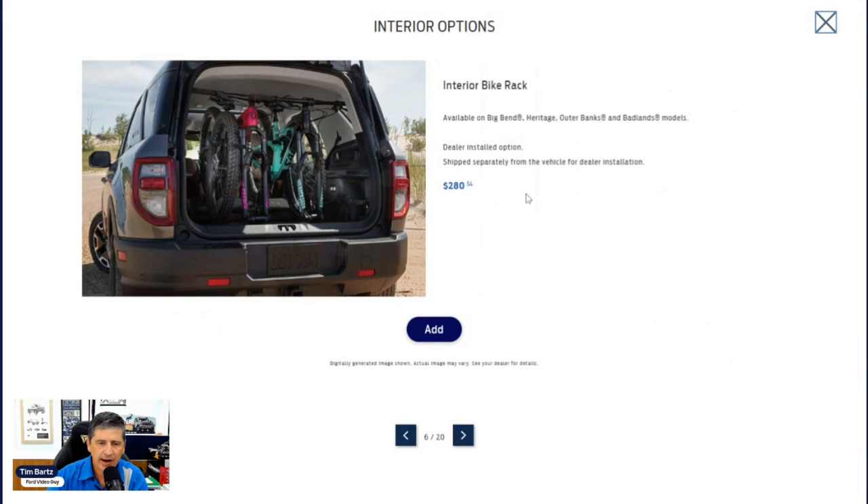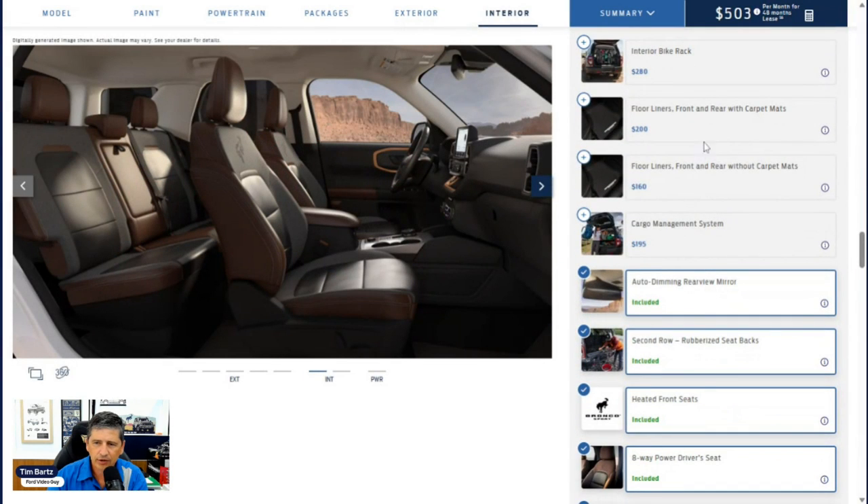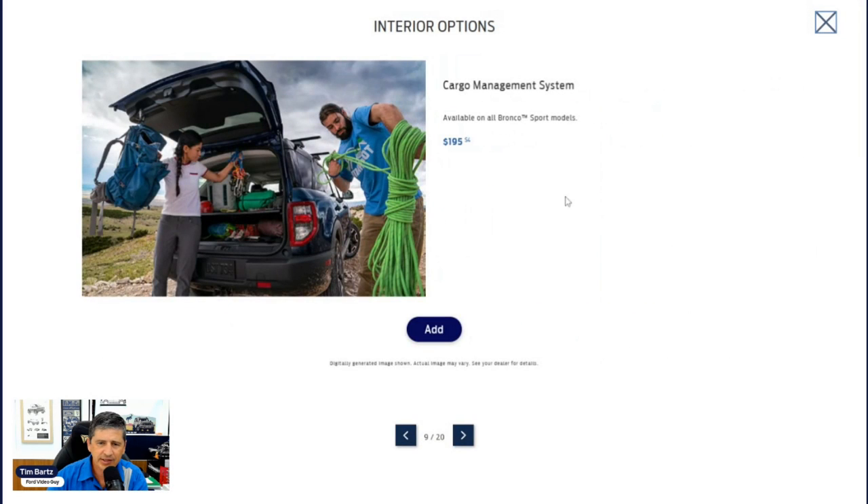A bike rack is available for $280 and is dealer-installed, though not compatible with the moonroof. Floor liners — front and rear — are available in two options: with or without the included carpet mats. If you don't need the carpet mats, choose the $160 option to save money. A cargo management system is $195 and factory-installed because it requires a special rail system on the sides — this is not something you can add later. The center console vault is a dealer-installed option for securing valuables, but is not available with the moonroof.